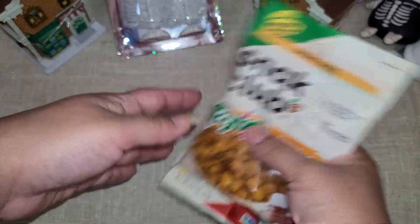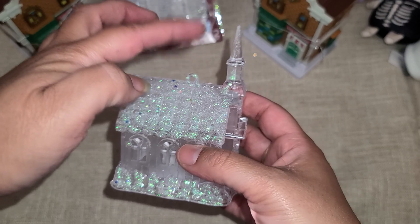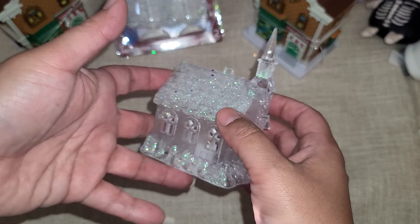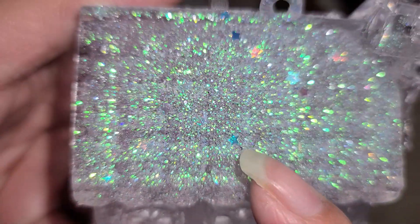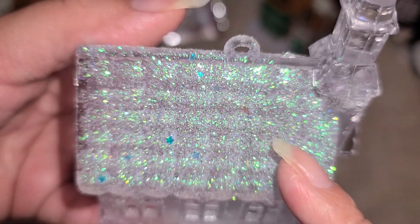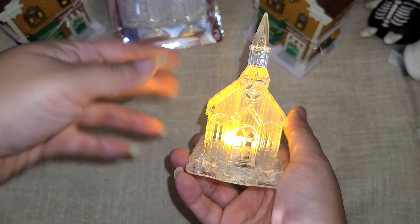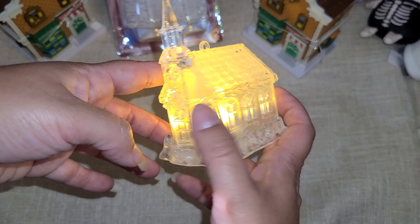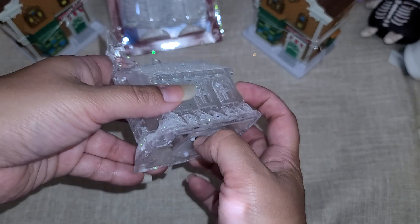This one was apparently supposed to be an ornament, so it's missing the ribbon, but I still thought it was really pretty. Look — there are little stars mixed into the glitter up there, really pretty. And it does light up! I definitely need to find a couple more of these. I think they're so cute and I'd want to paint it and jazz it up a little bit.